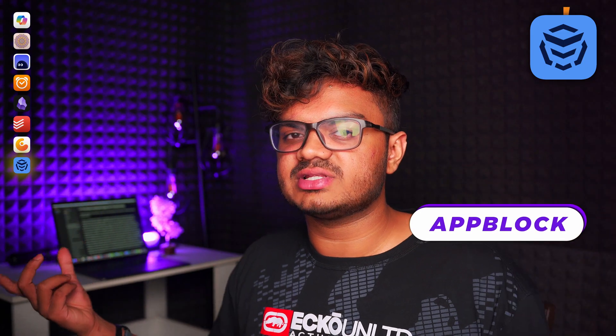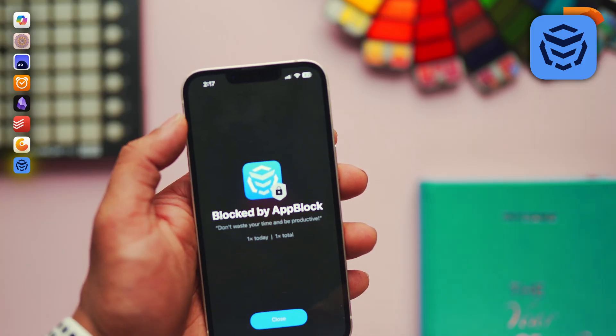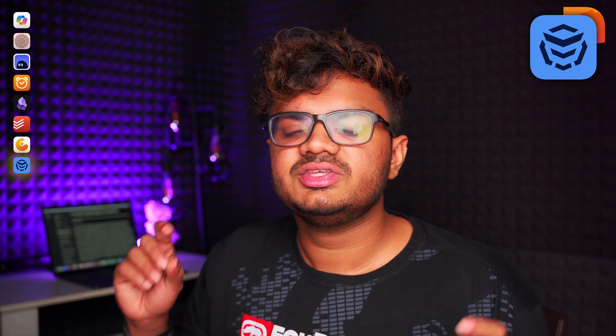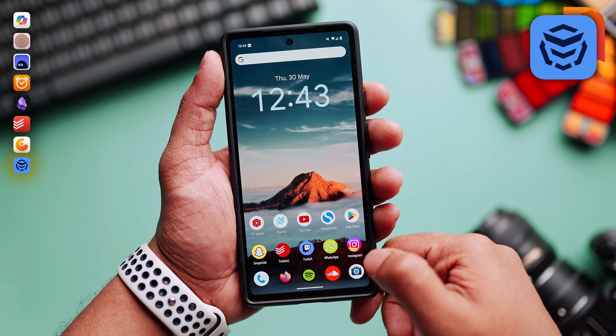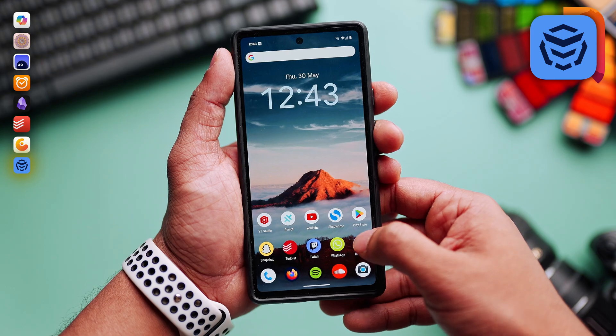App Block is the last app. If you sometimes lack self-control and want to stop yourself from accessing a certain app, then this app has you covered. You will be able to block all the apps you're addicted to, or block websites and social media as well. You just won't be able to access the blocked apps, making you take control of yourself.